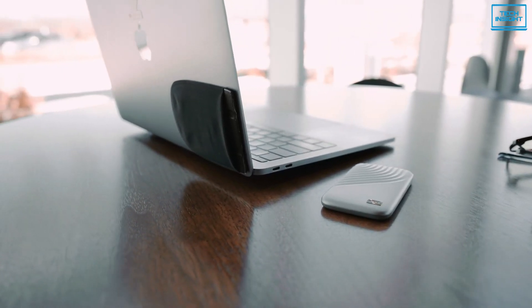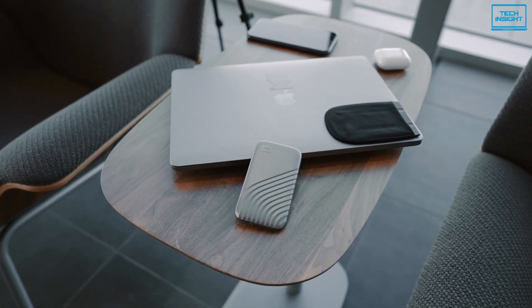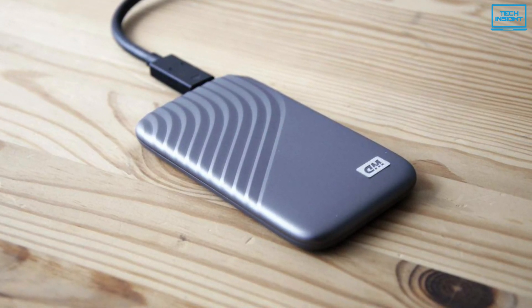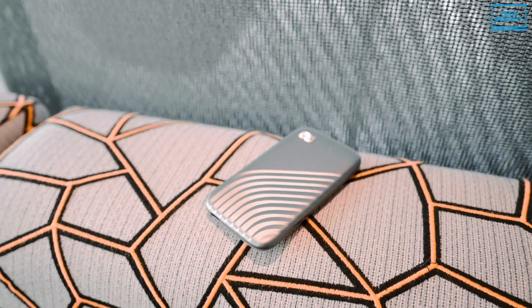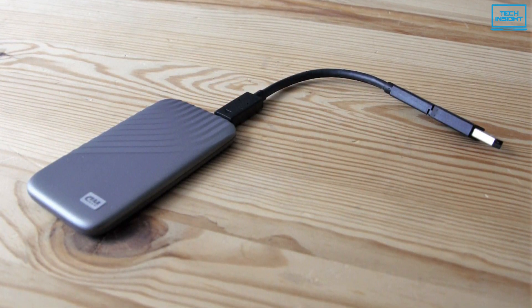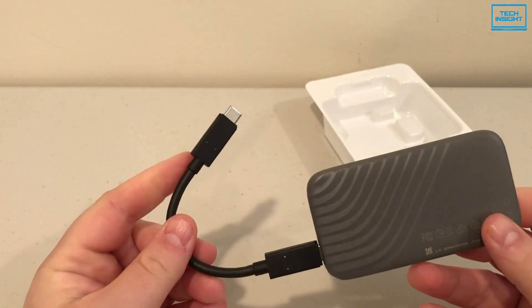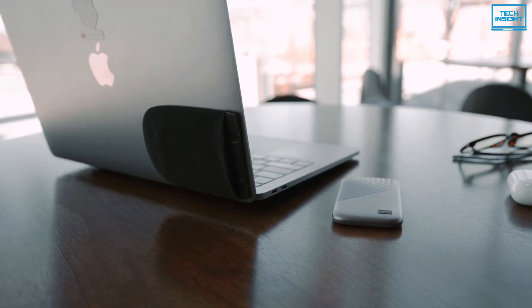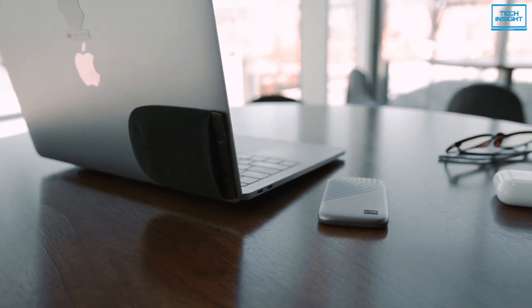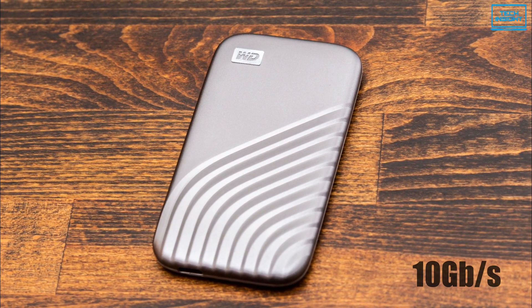The WD My Passport is a compact, lightweight external SSD with plenty of storage options at a reasonable price. In terms of build, this SSD boasts a bold metal design that is durable, shock and vibration-resistant, and drop-resistant from a height of up to 6.5 feet. This model is equipped with USB 3.2 Gen 2 technology and includes a USB-C connector as well as a USB-A adapter to work with legacy systems. It is ready to use right out of the box and compatible with both Windows and Mac. As for data transfer rate, this SSD can reach up to 10 gigabytes per second, which is fast enough for most users.